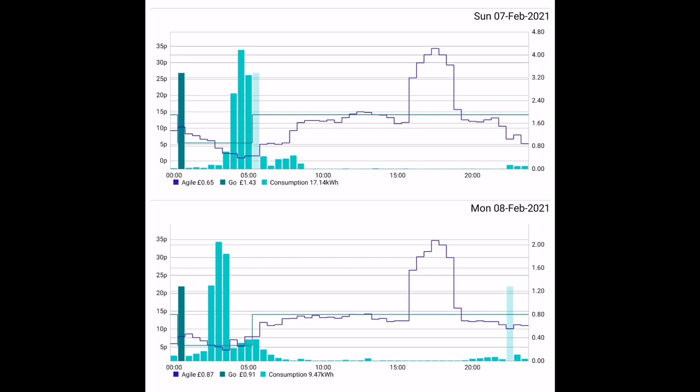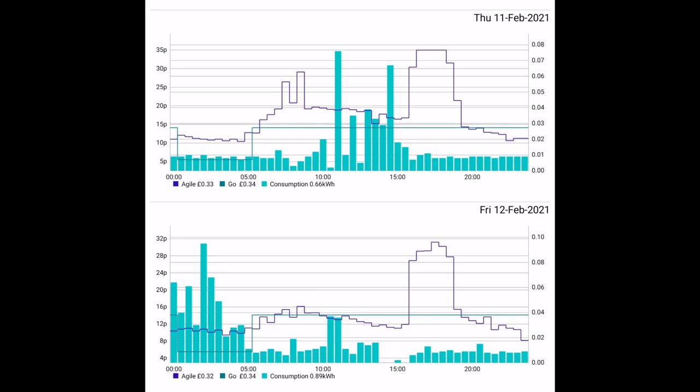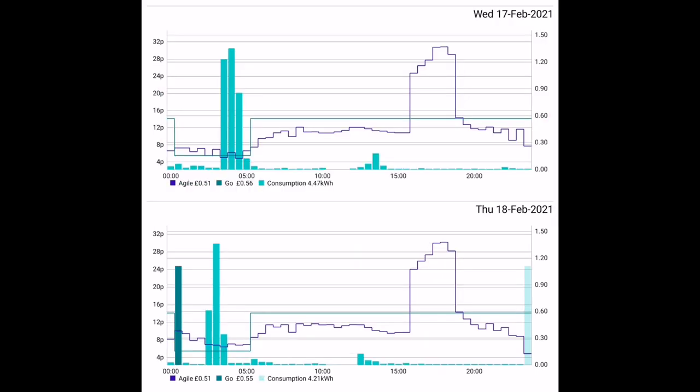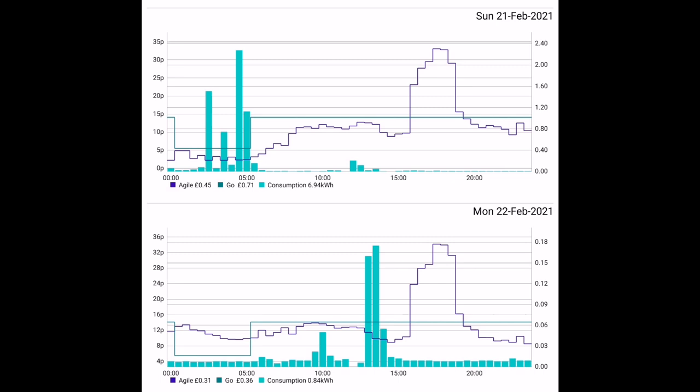The 8th price was just a little higher and we only consumed 9.47 kilowatt hours at a price of 87 pence. The 9th was a low usage day of 1.33 kilowatt hours. The 11th and 12th were both low usage days — 0.66 and 0.89 kilowatt hours. The 13th and 14th were 1 kilowatt hour and 2.5 kilowatt hours. On the 15th, the scale went all the way up to 3 kilowatt hours per half-hour segment, so we must have had the battery charging and the Eddy heating hot water simultaneously — that's why we used 6 kilowatt hours overnight. The 17th and 18th were similar days at just over 4 kilowatt hours and 51 pence. On the 21st, price was pretty low so we used 6.9 kilowatt hours for just 45 pence.